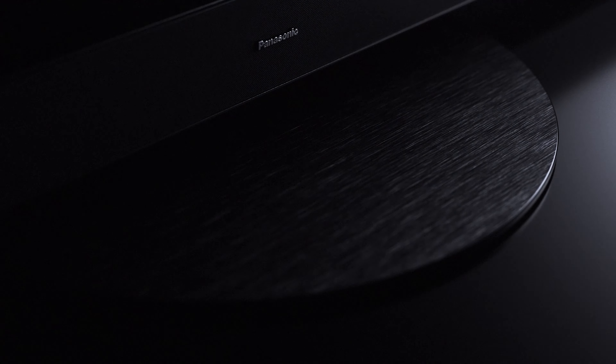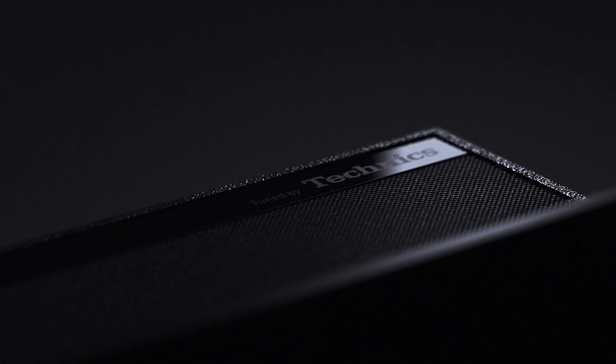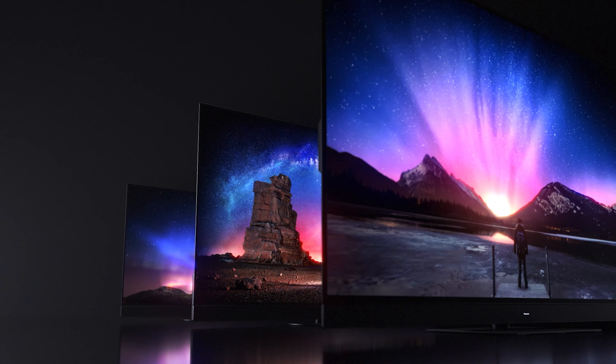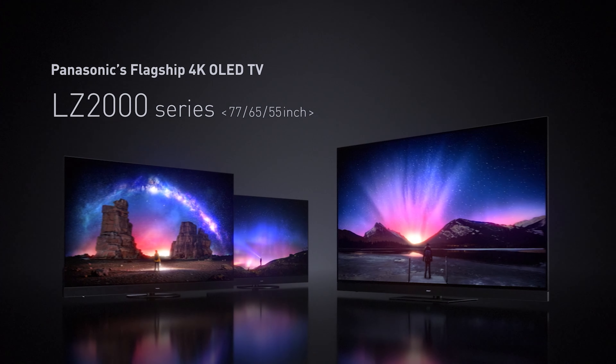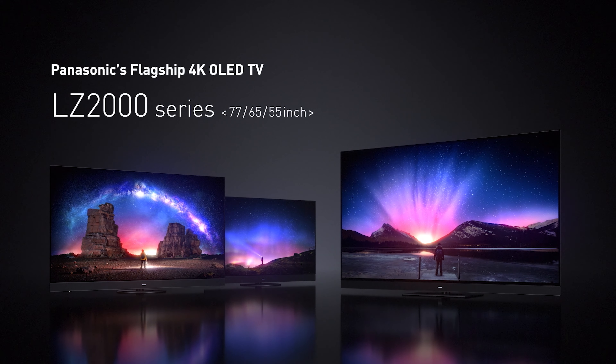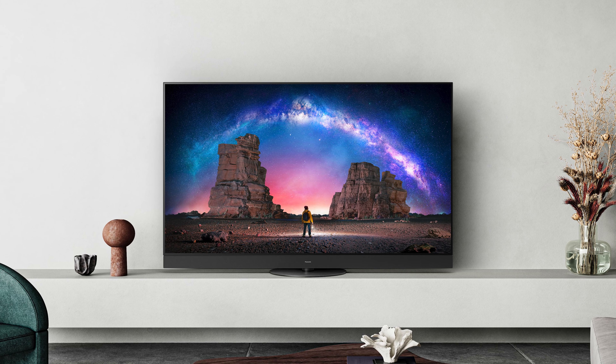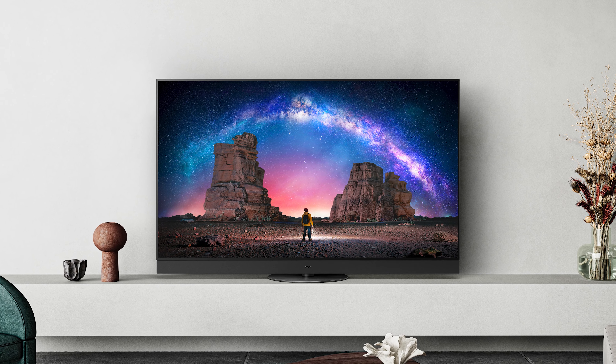The LZ2000 uses sensors to detect the ambient room light colour temperature and adjust the picture on screen in such a way to deliver a more natural experience when, for example, watching at night time. This feature builds on Panasonic's Auto AI mode, introduced last year, which uses artificial intelligence to identify in real time the content being played in order to automatically optimise both picture and sound quality for that type of content.